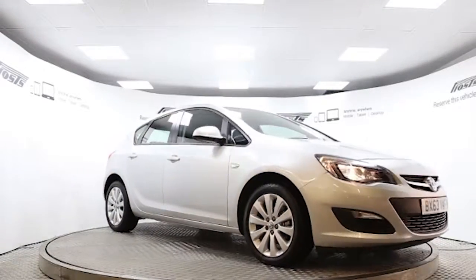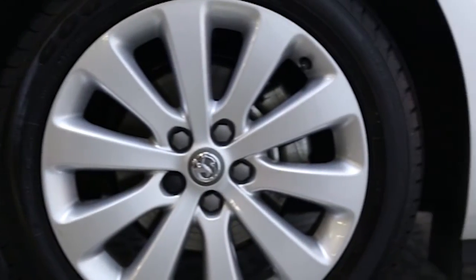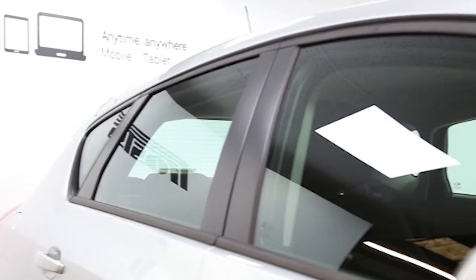Here we have a 2013 registered 5-door Vauxhall Astra Exclusive with a 1.6-litre manual transmission petrol engine. The car is finished in Sovereign Silver.